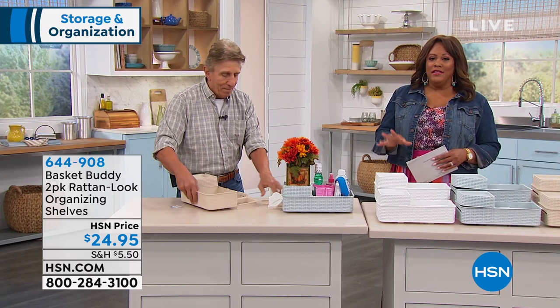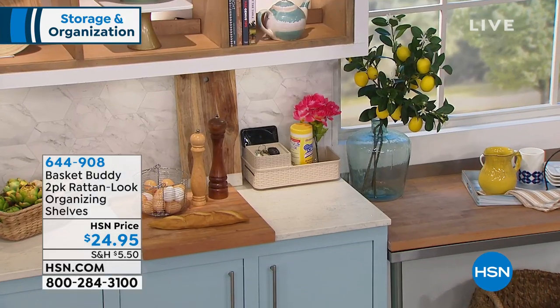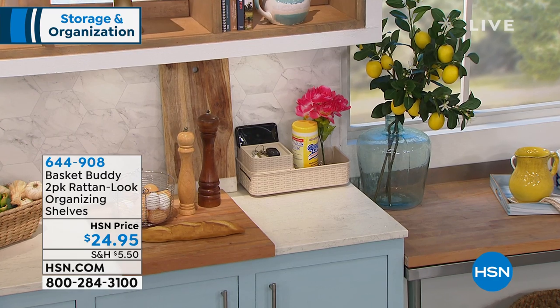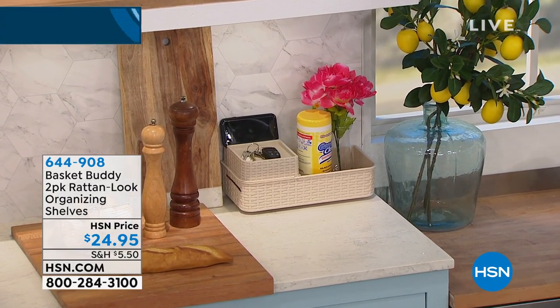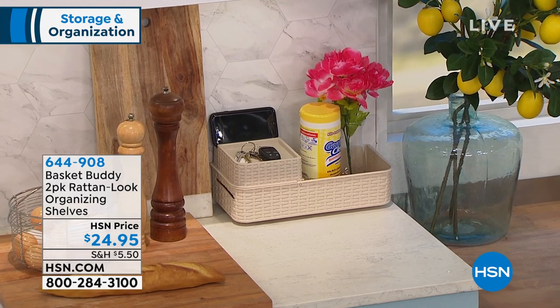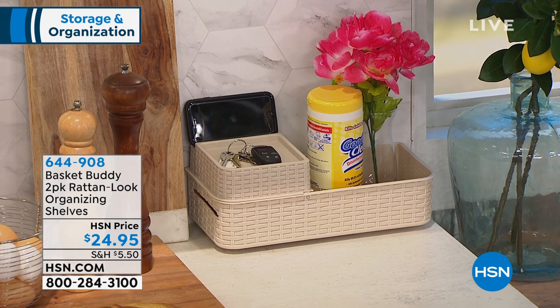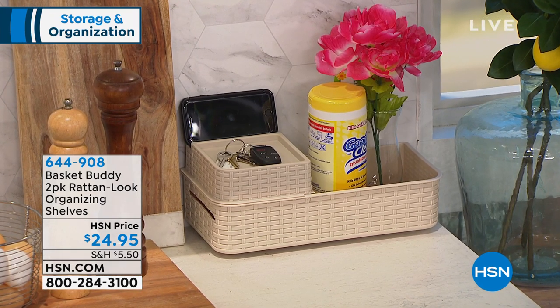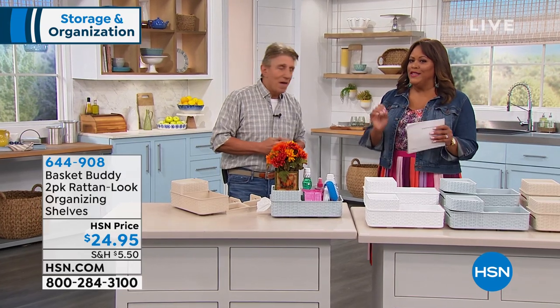You get two of these Basket Buddies for $24.95, and that is a steal because we all have stuff and we try not to clutter up the room. Look right there in the kitchen — you might want to have your hand sanitizer wipes, put a little flowers, put your keys right there because you always need to know where certain items are. How to clean your hands quickly. Where are the keys? Where's your phone?